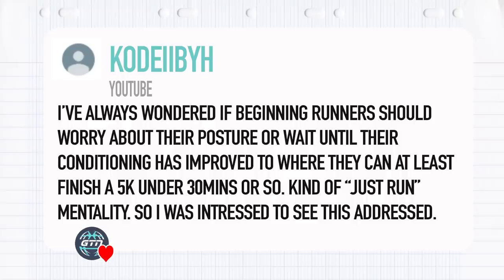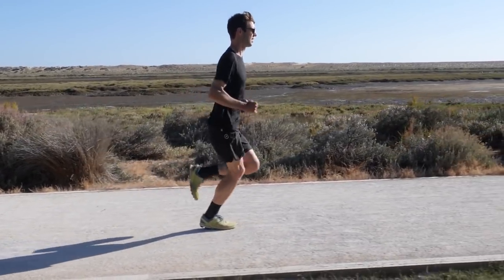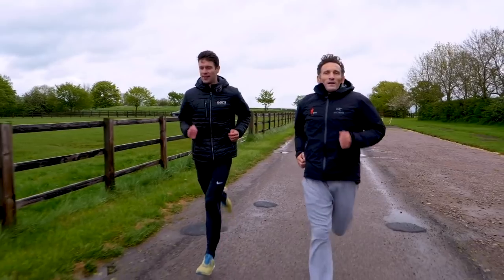From Kodiba: should beginning runners worry about their posture, or wait until their conditioning improves to where they can at least finish a 5K in under 30 minutes — a 'just run' mentality until you're good enough? There's no such thing as a magic runner's pace beyond which you are now a runner and need to start working on posture, stride, and form. As soon as you put on a pair of running shoes and go out for a run, you are a runner — it is now time to start thinking about how you run and fixing anything to make yourself faster.